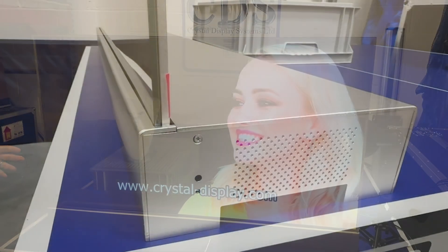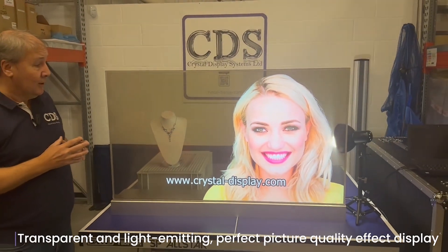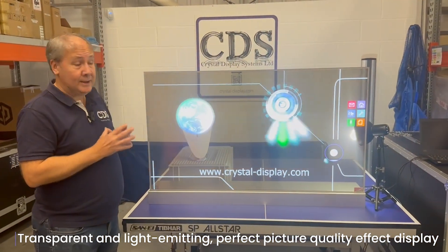This is 55 inch, it's full HD. This one also has got a Peacap Touch laminated bonded to the front. We've got a certain amount of customisation we can do with it.